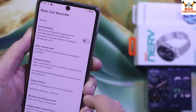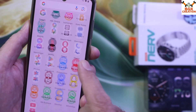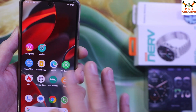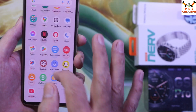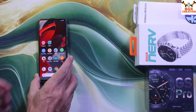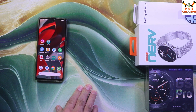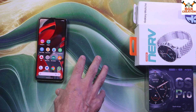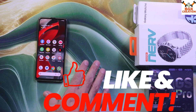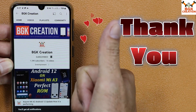Those who want a customized ROM with good battery life and do not want to use One UI should go for this ROM. It also comes with a basic call recorder built in — incoming and outgoing calls will be recorded automatically. Applications can be downloaded straight from the Google Play Store, and GApps come by default so you do not need to install them separately. To flash this ROM, you need to unlock the bootloader first. A video link for unlocking the bootloader is provided in the description. If you find this helpful, please like, subscribe, and tap the bell icon.